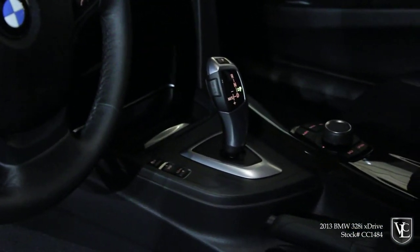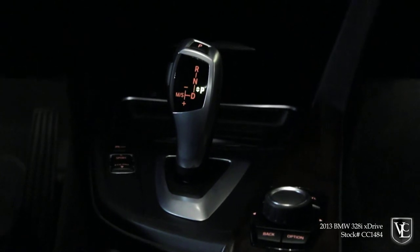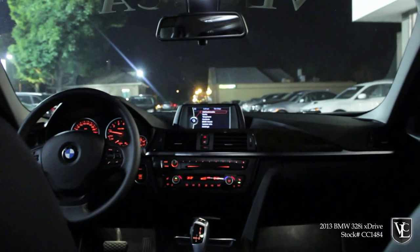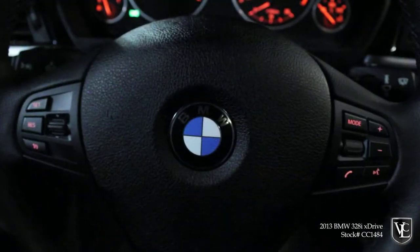The base seats are comfortable and supportive, and materials and build quality are exceptional. The intuitive iDrive electronics interface is one of the best of its kind, made better in the new sedan with a 6.5-inch widescreen display that looks like a large smartphone standing on its side, and helps weave through BMW's dense menu structures.